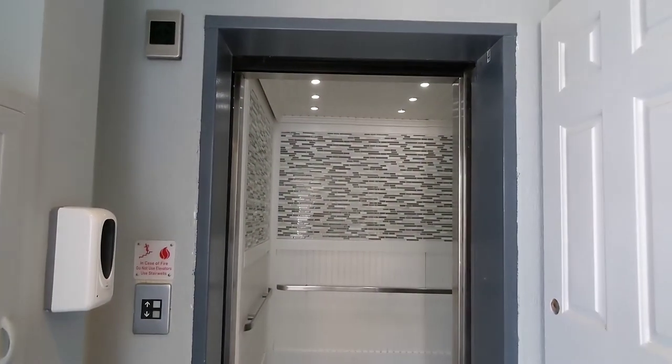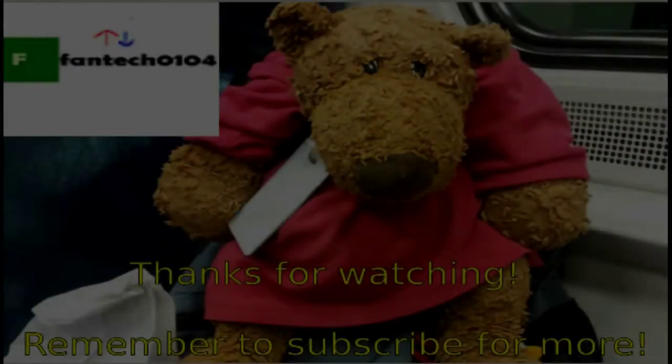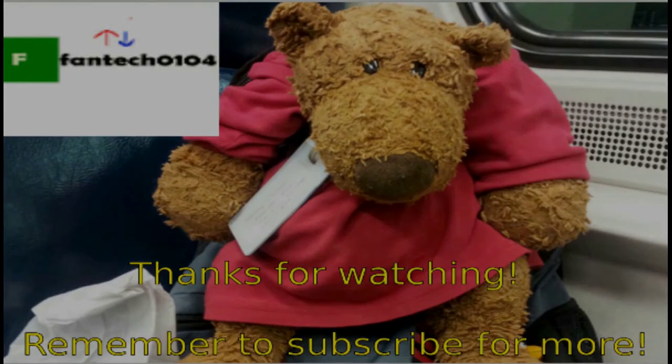Alright, that was a very nice one. That's it. Let's check it out. We'll see you later. Bye!